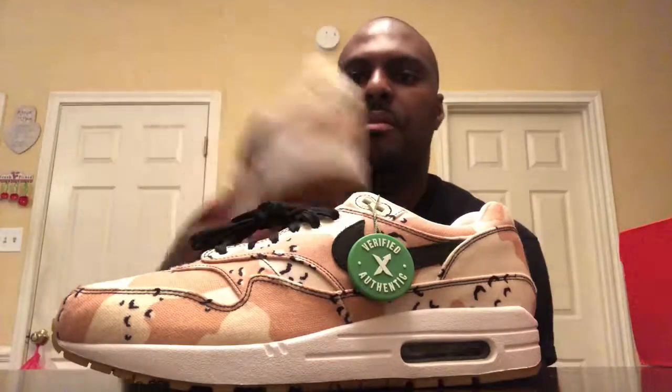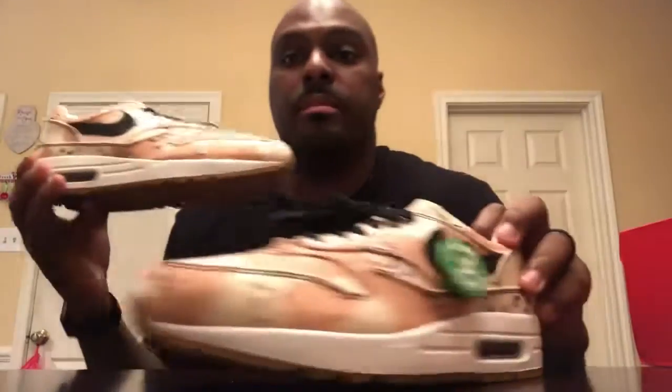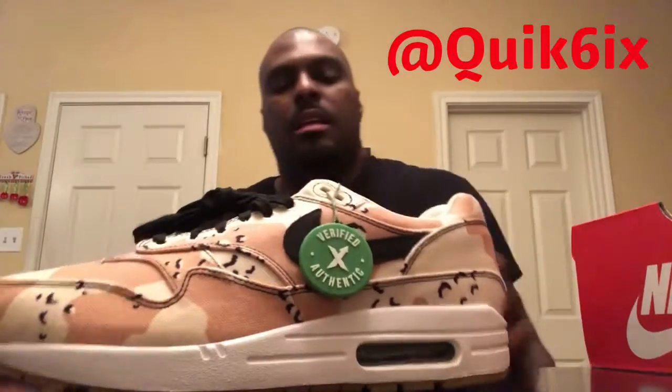Y'all will get a full picture of what they look like on foot when I post them on Instagram. If you don't follow me, follow me on Instagram at Quick6 — that's Q-U-I-K, number 6. That was another unboxing. Sneaker story. Holla at me.